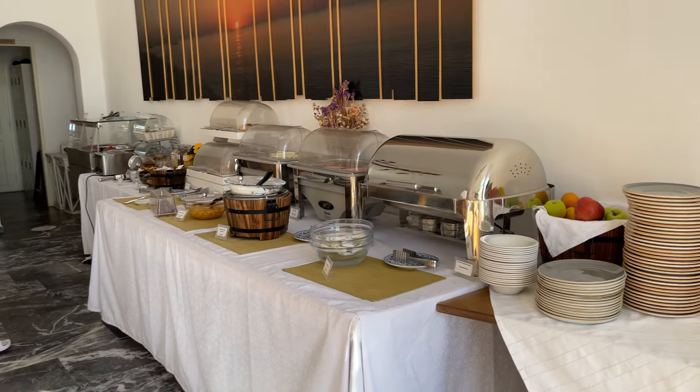Good morning you guys! We just woke up about an hour ago and now we're having breakfast at the hotel. It's nice — look at the view behind me, you guys. Living the dream!